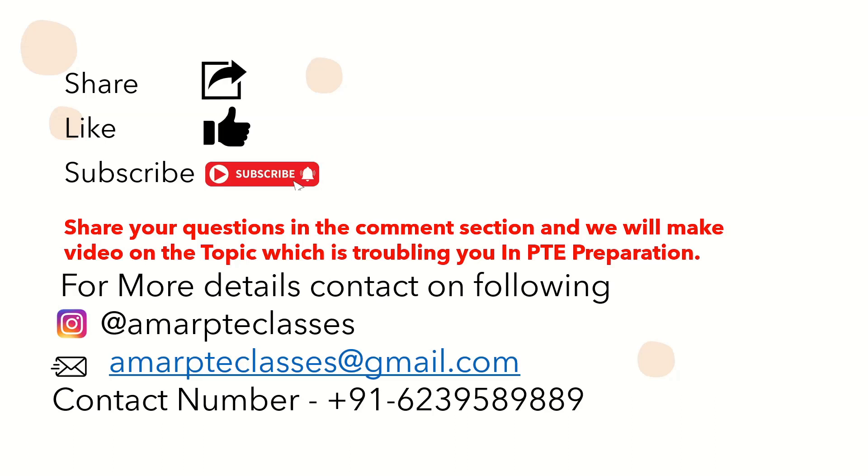For more details, the full PTE course, and other useful tips, you can follow my YouTube channel at Amar PTE Classes. For online and offline classes, you can contact me via the WhatsApp number shown on screen. You can also put your queries in the comment box or email them to me. Don't forget to like and subscribe to my channel. Thank you.